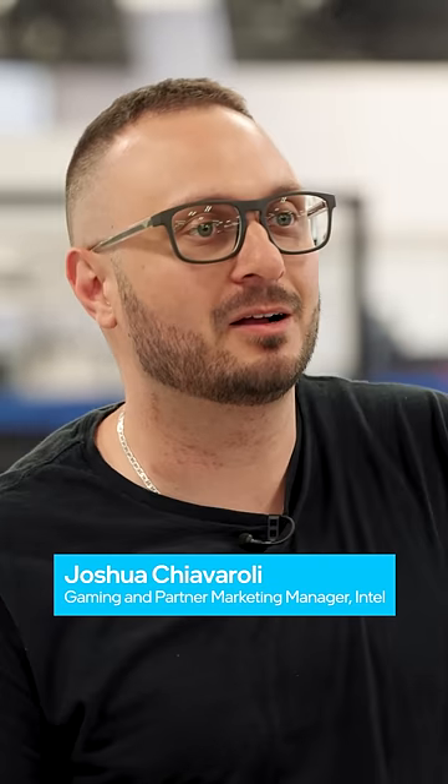I'm Joshua and I'm here at my local Canada Computers to show you what I would purchase if I were to build a mid-range gaming PC. Let's go shopping.